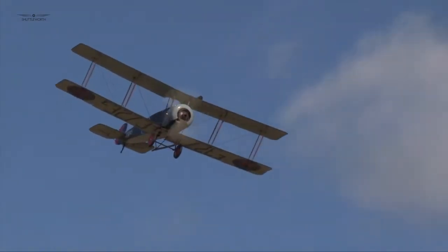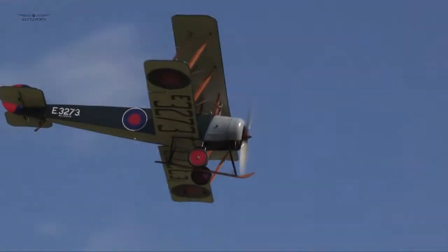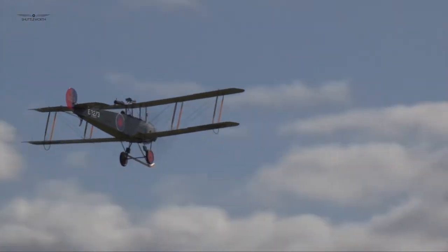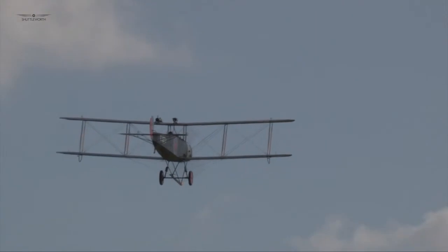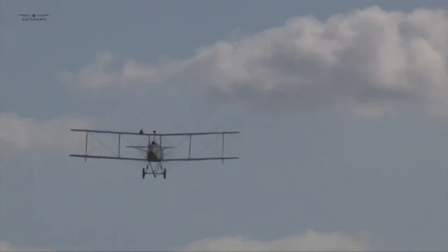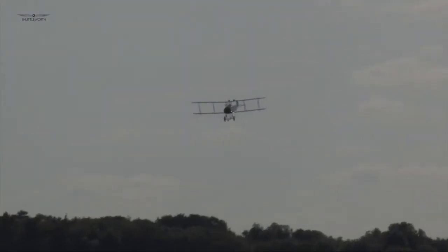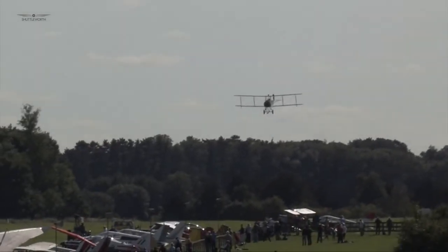Used for training, pleasure flying, banner towing and even barnstorming exhibitions, civil 504s continued flying in large numbers until well into the 1930s. The RAF's 504Ns were finally replaced in 1933 by the Avro Tutor, with small numbers continuing in civilian use until 1940, when seven were impressed into RAF service, where they were used for target and glider towing.